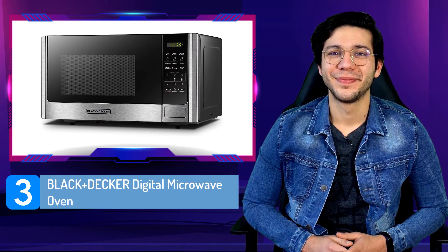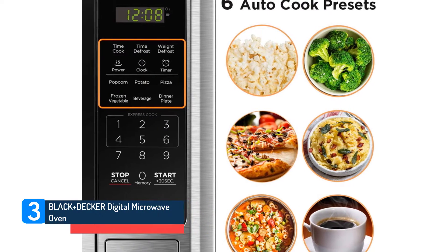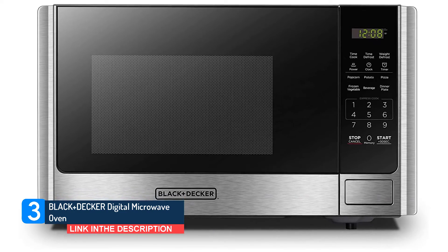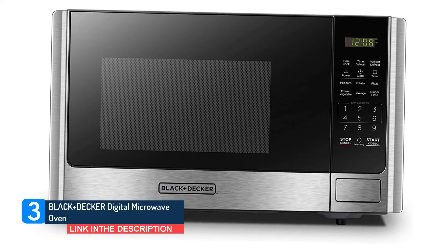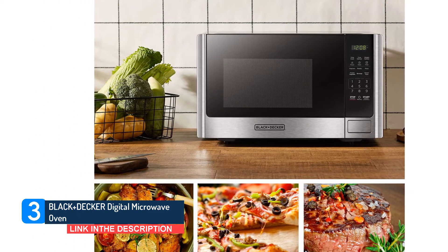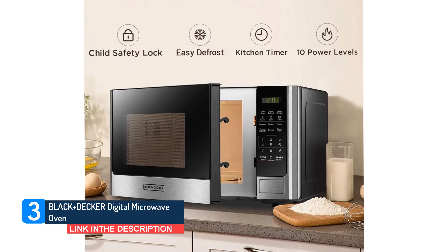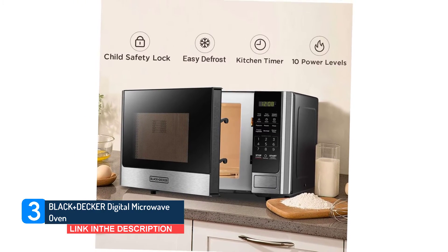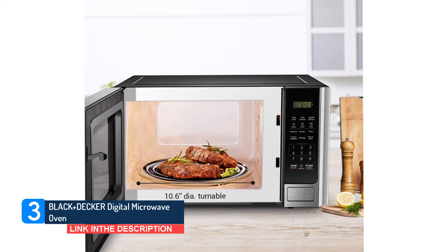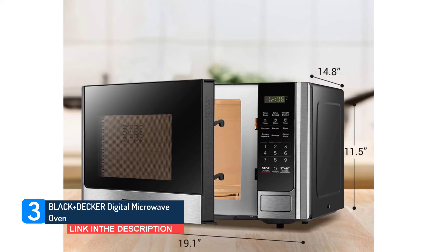Number 3: Black+Decker Digital Microwave Oven. If you have limited counter space, or simply need a microwave for reheating or cooking small amounts of food, this compact Black+Decker microwave is a great choice. The 10-inch turntable can fit up to a small dinner plate or low-profile mug, but nothing bigger. As a reference point, the interior dimensions are about 12x13x8 inches. It not only features presets for popcorn, potato, frozen vegetables, and more, it allows you to program up to three functions you most use.